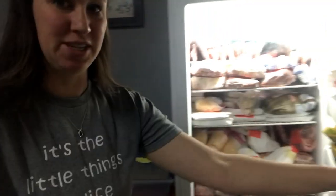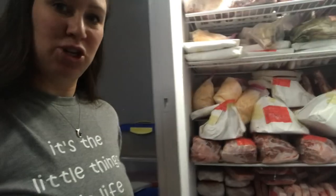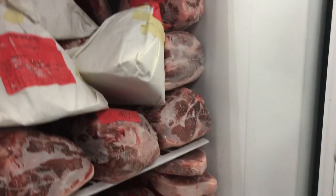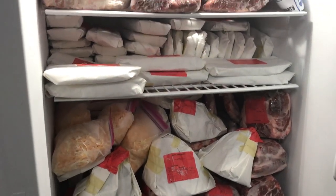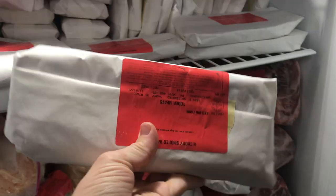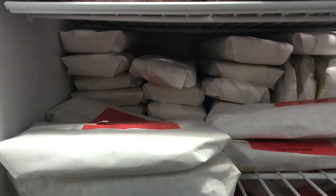I wanted to show you guys our freezer and how full it is of just this meat that will last us hopefully through the full year. We did not get a whole lot - our plan was to get two pigs so it would last us all the way until next fall. I don't think that is going to be the case just because our family eats quite a bit of meat. This bottom part is all pork - it's crazy how much meat we get from these pigs. Instead of going to the grocery store and getting one thing of bacon every week, we have - I don't even know - all of this is bacon, so at least 12 packages of bacon.